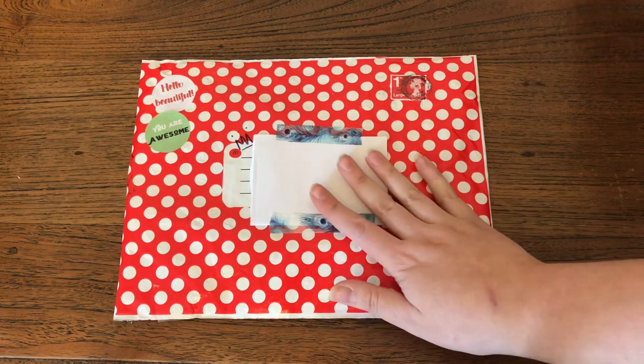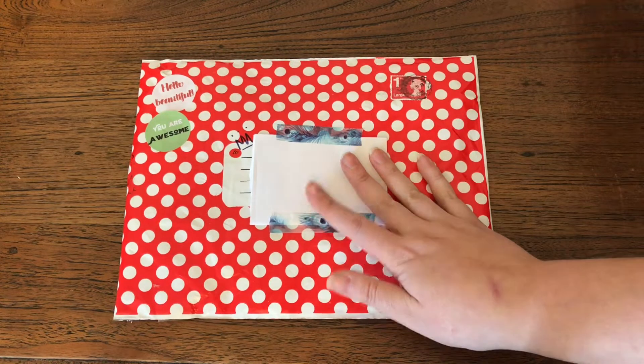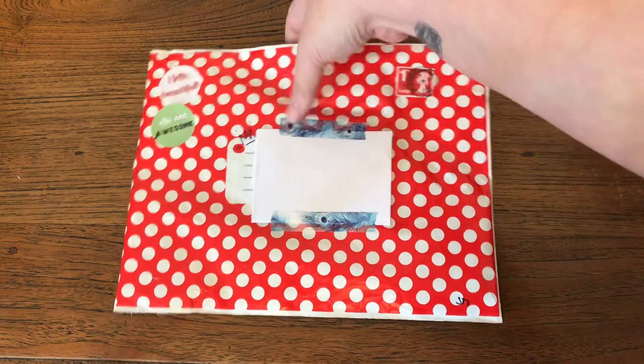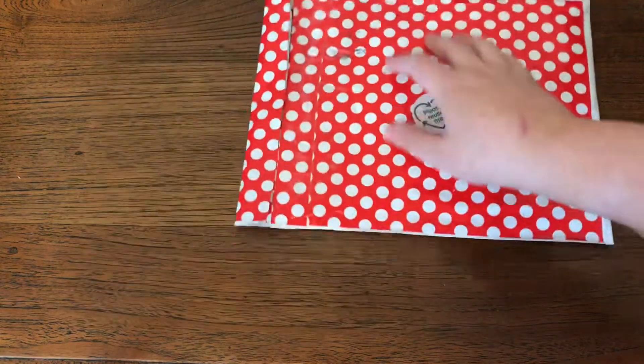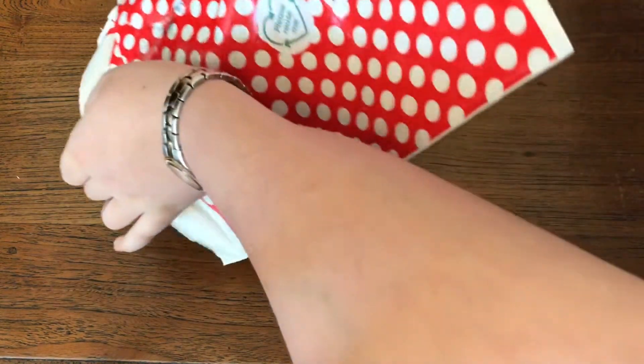Hi everyone, I've got a very exciting fluffy mail to open today. This is from Cassandra at Red Queen Cloth and this was a custom order that I placed on her Etsy shop a little while ago. I've cut it open but not had a look, so let's see what's inside.